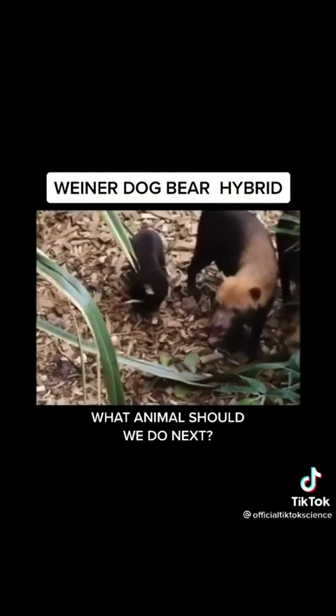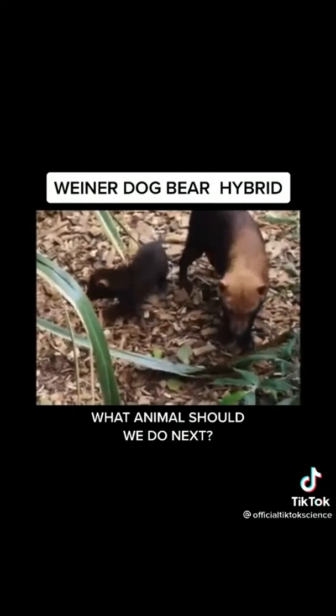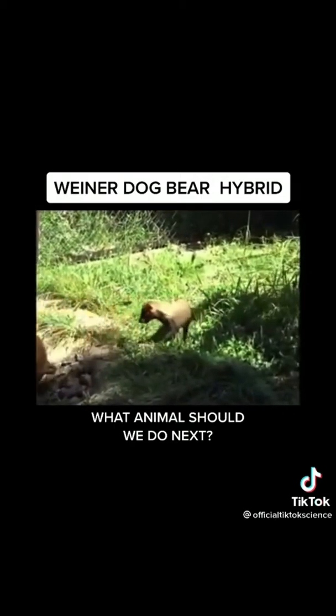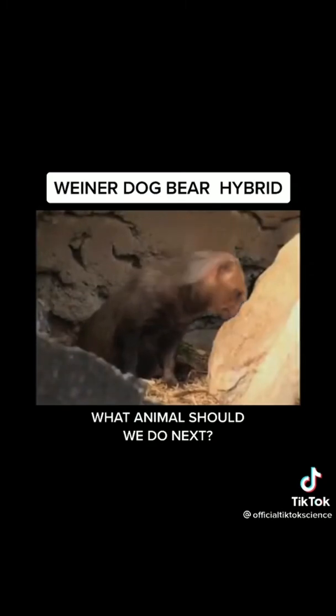They were very playful, so we gave some of them away to friends and let the rest of them go into the wild. Follow our account.